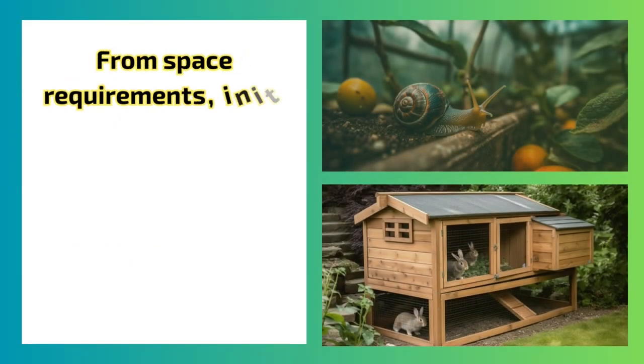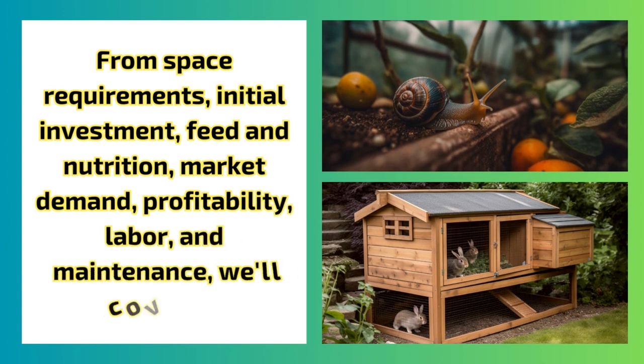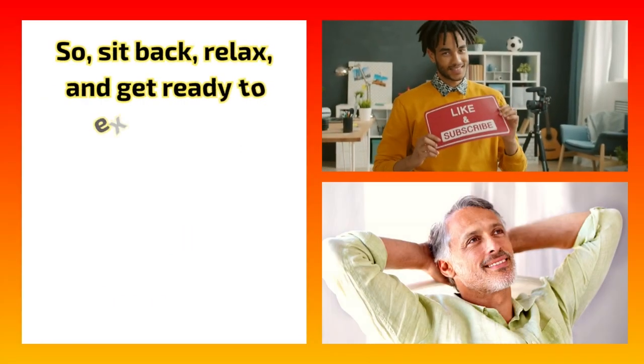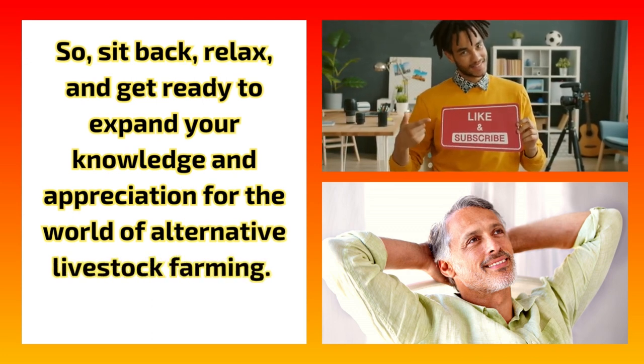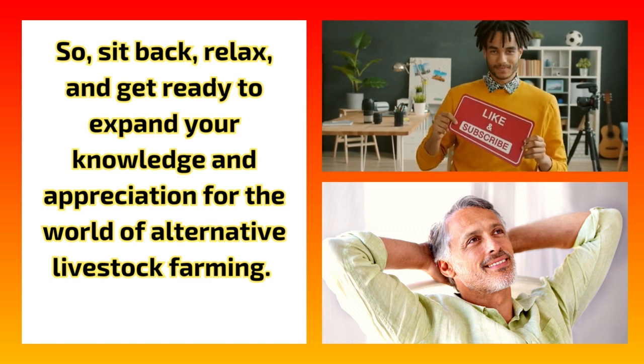From space requirements, initial investment, feed and nutrition, market demand, profitability, labor, and maintenance, we'll cover it all. So sit back, relax, and get ready to expand your knowledge and appreciation for the world of alternative livestock farming. Kindly like this video if you find it useful and consider subscribing to this channel.